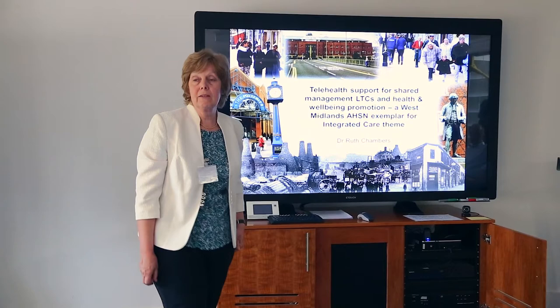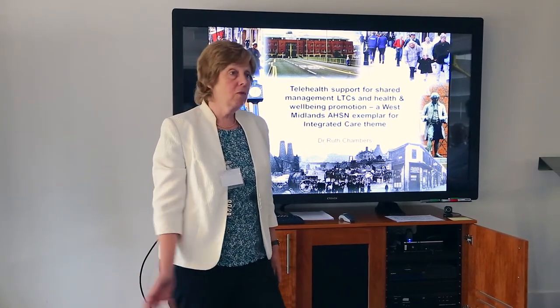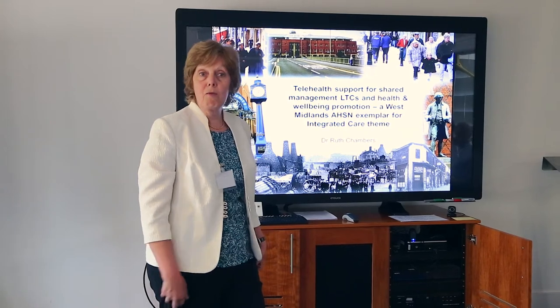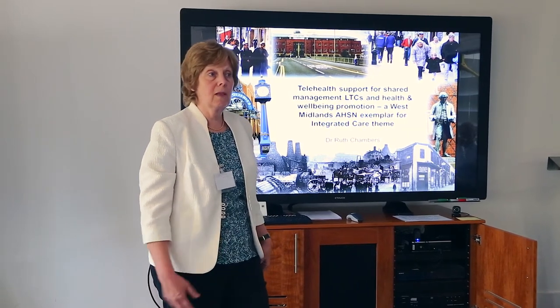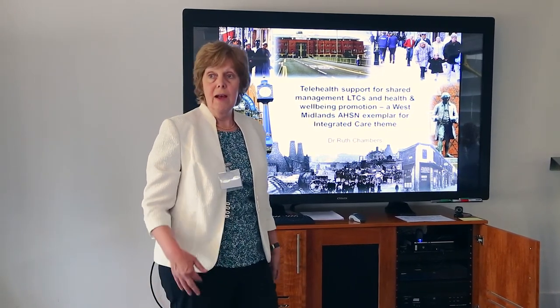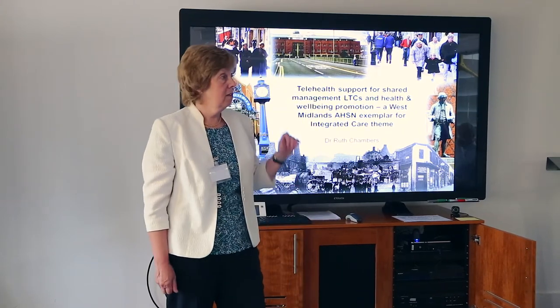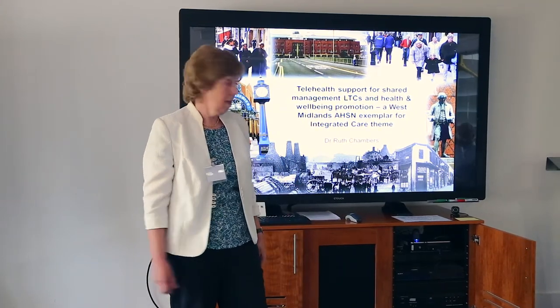Quickly in ten minutes, I'm hoping to give you a run-through on what we're doing with Flow Telehealth as an exemplar, rolling it out across the West Midlands with the Academic Health Science Network, and working out ways that we can work more closely and collaboratively with Theo and team.